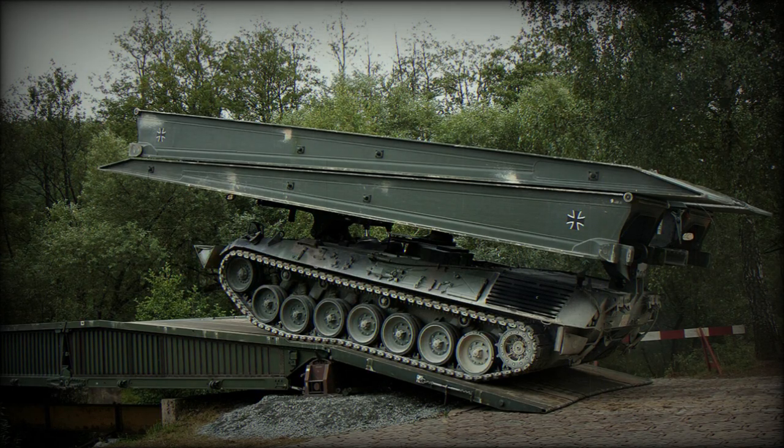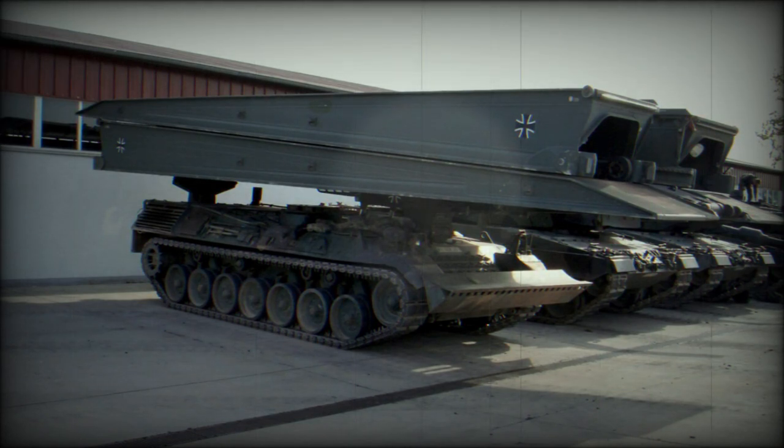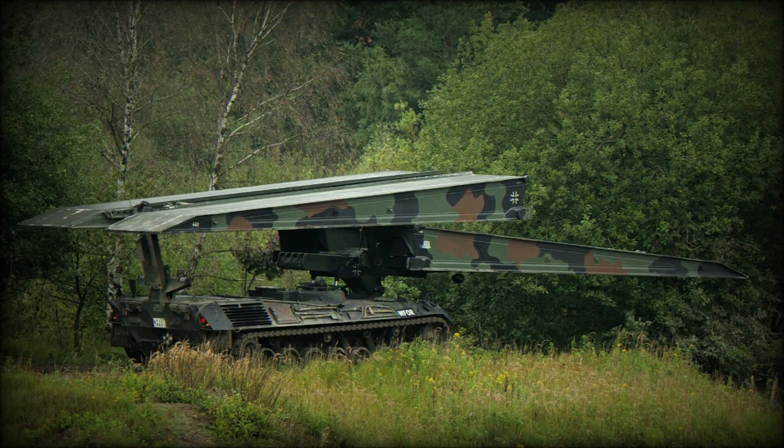According to a tweet posted by OSI and Technical on June 15, 2023, the German-supplied Biber Armoured Vehicle Launched Bridge, AVLB, also known as the Beaver, has been observed in use by the Ukrainian military. Germany has delivered 10 armoured bridge-laying vehicles so far, with an additional 16 in preparation. They have also provided five bridges specifically designed for the Biber.